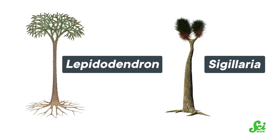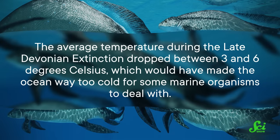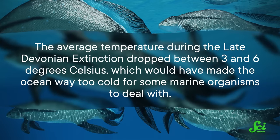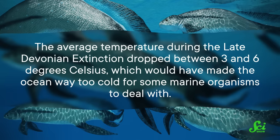But that isn't the only clue we have leading back to our leafy friends. Big plants also photosynthesize more, and the first trees would have been sucking so much carbon dioxide out of the air that the amount of it in the atmosphere would have plummeted. Since less carbon dioxide means less heat trapped in the atmosphere, this meant the planet would have cooled down — which we also have evidence for. In fact, the average temperature during the Late Devonian Extinction dropped between 3 and 6 degrees Celsius, which would have made the ocean way too cold for some marine organisms to deal with.